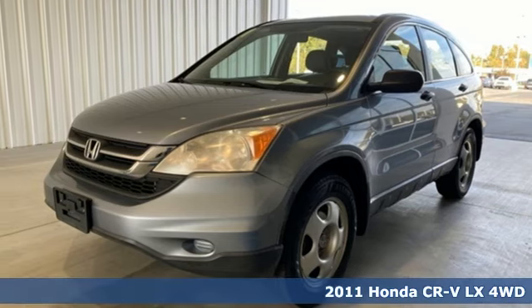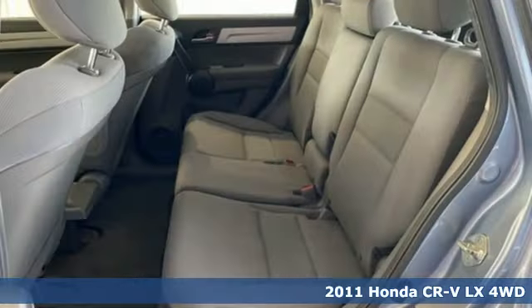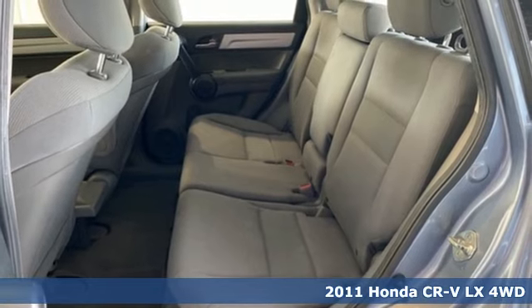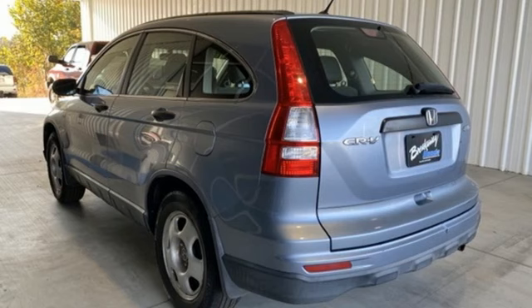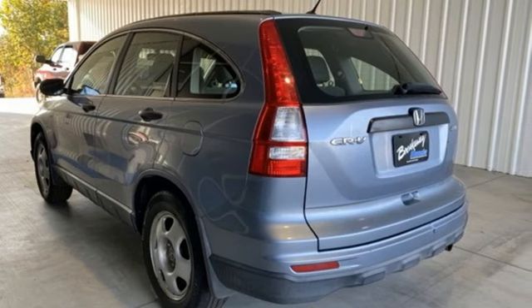It's a 2011 Honda CR-V. Welcome to what feels like home. It's sleek looking, fuel efficient, and roomy enough for family and cargo. It's equipped for all your driving needs and wants.